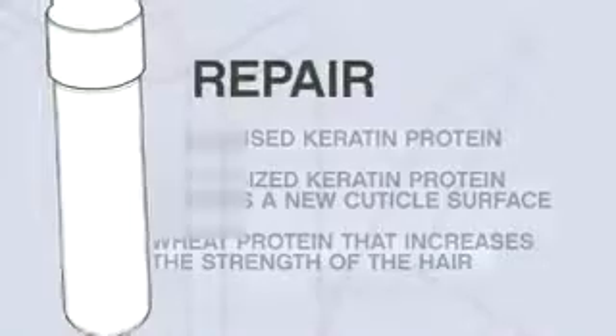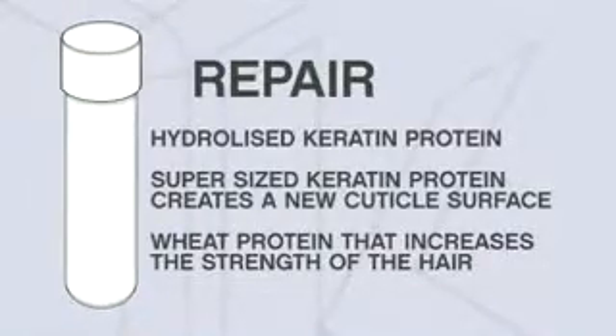Repair contains hydrolyzed keratin protein that goes deep into the cortex of the hair, creating a permanent bond on the hair. Then a super-sized keratin protein creates a new cuticle surface. It contains a wheat protein that attaches to the inside of the cortex, adding strength to the hair.